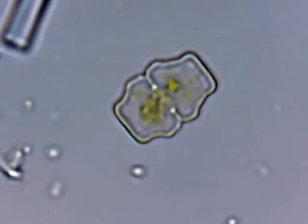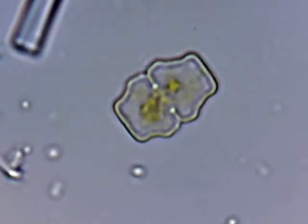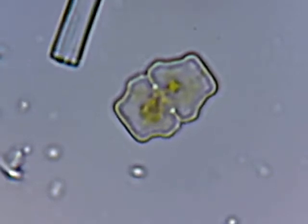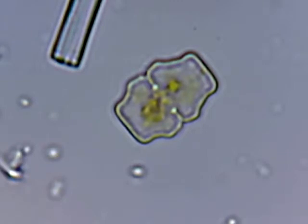Welcome back to the magical mystery tour of a lake water sample. There's so much in this sample that I'm going to have to race around to show you everything in ten minutes flat.